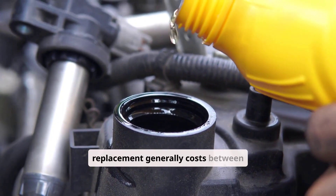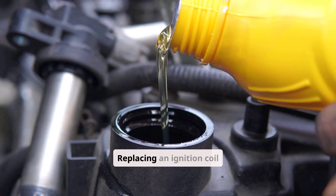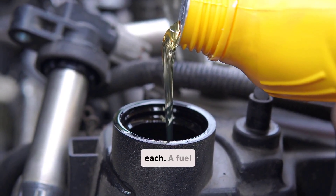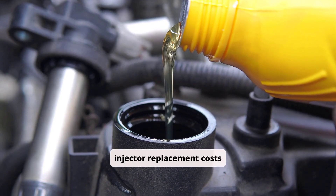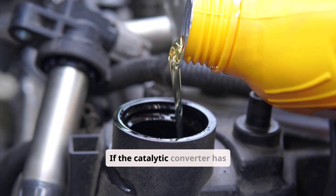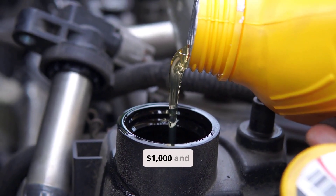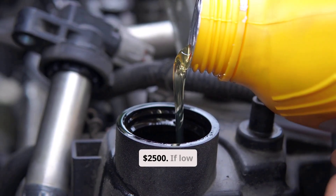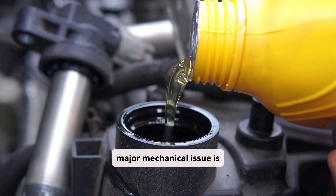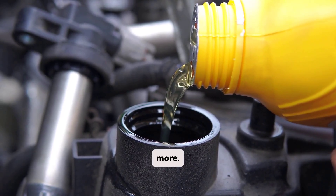Common repairs and their cost ranges vary. Spark plug replacement generally costs between $100 and $250. Replacing an ignition coil typically runs between $150 and $400 each. A fuel injector replacement costs $200 to $500 each. If the catalytic converter has already been damaged, repairs will likely cost between $1,000 and $2,500. If low compression or another major mechanical issue is found, repairs can cost $1,500 to $4,000 or more.